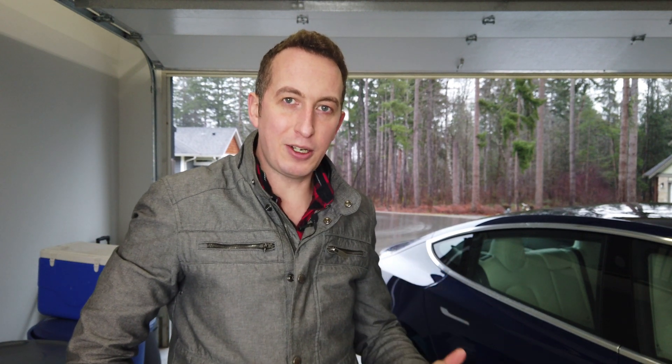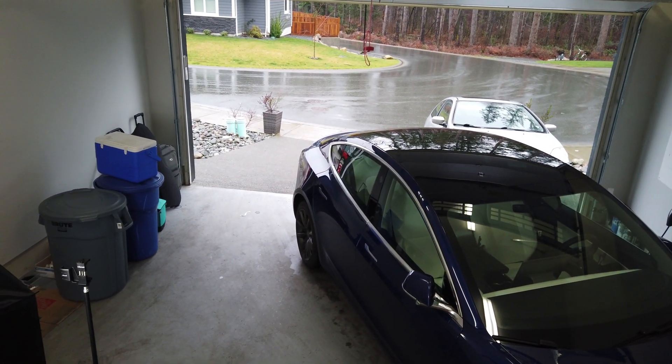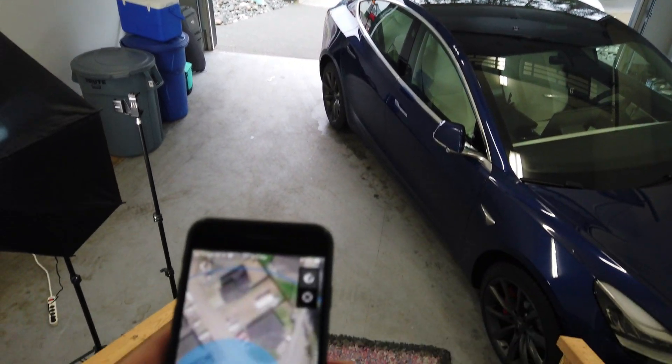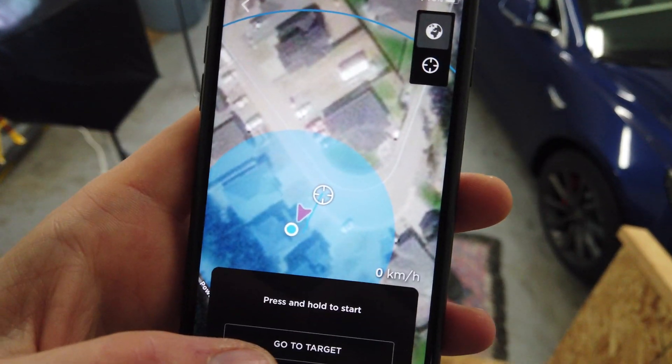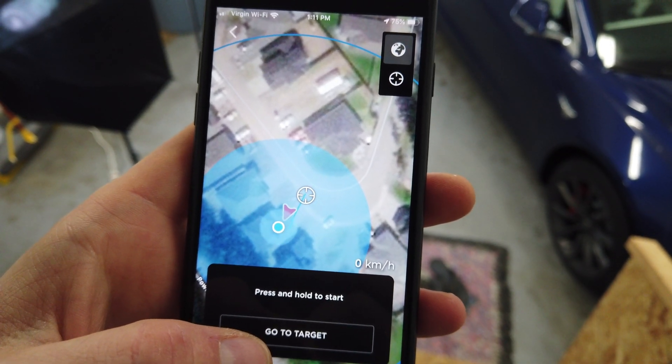The first test should be pretty simple — I'm just going to back the car out of the garage. I do have a steep driveway and there is another car in the driveway, but it should be able to handle it no problem. It's also at a tilted angle, which gives it an extra challenge. Let me give you a better view of the angle of the driving situation. Yeah, it's a bit steep there, but we have smart summon up and we're going to tell it to go down to street level.